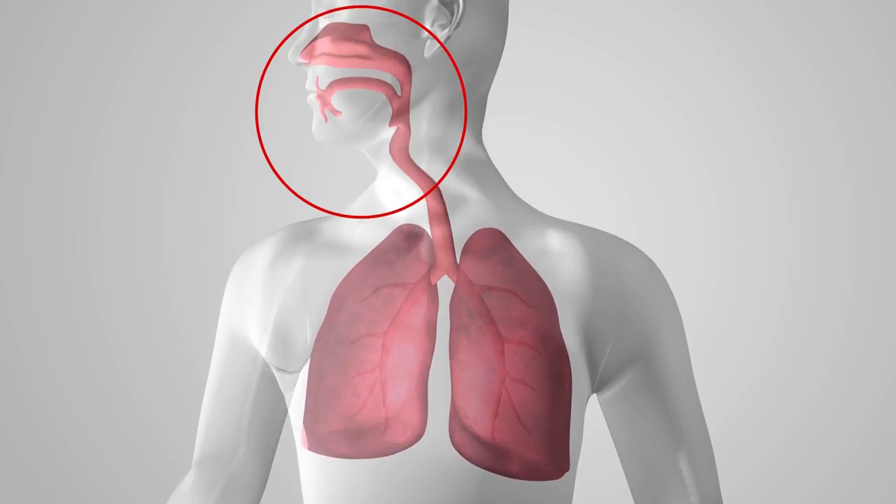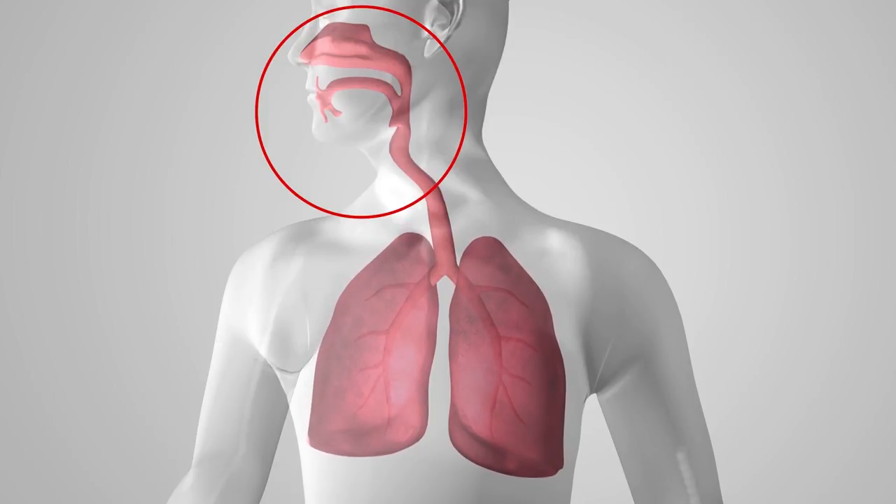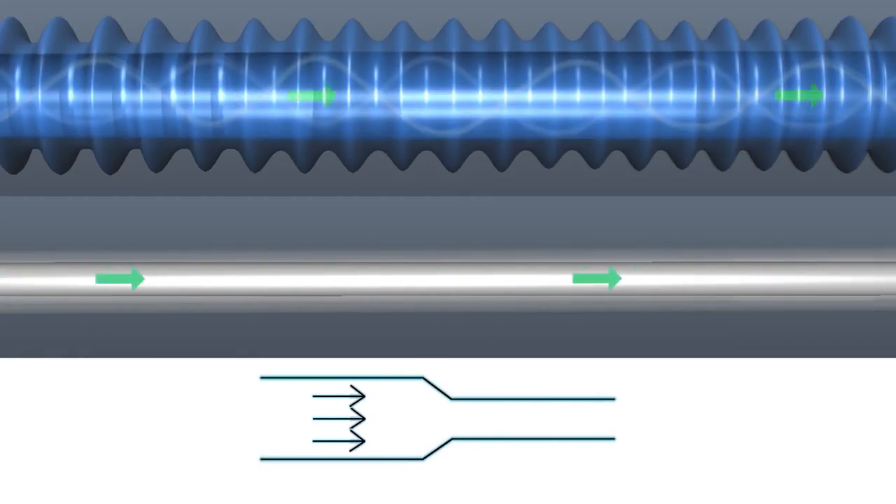we can lower the minute ventilation required to achieve adequate alveolar ventilation and reduce the demand for work from the respiratory musculature. Circuit design is critical to deliver high-velocity flows. Volumetric flow is the volume of gas that passes over a unit of time. The speed at which that volume travels is the velocity.